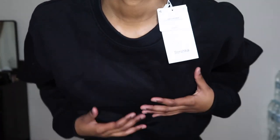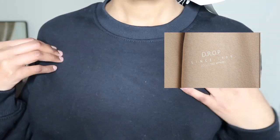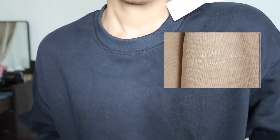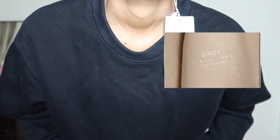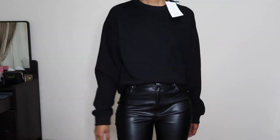Both sweaters do have a faint text print — I think it's the collection name, something like 'Drop Collective Apparel.' You can't really see it, but it's there. I like that it's not too visible and it's just a small text.